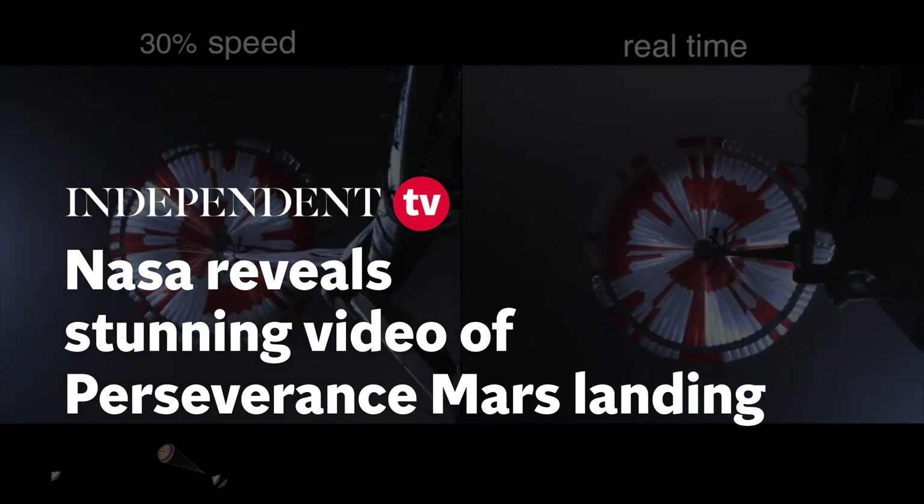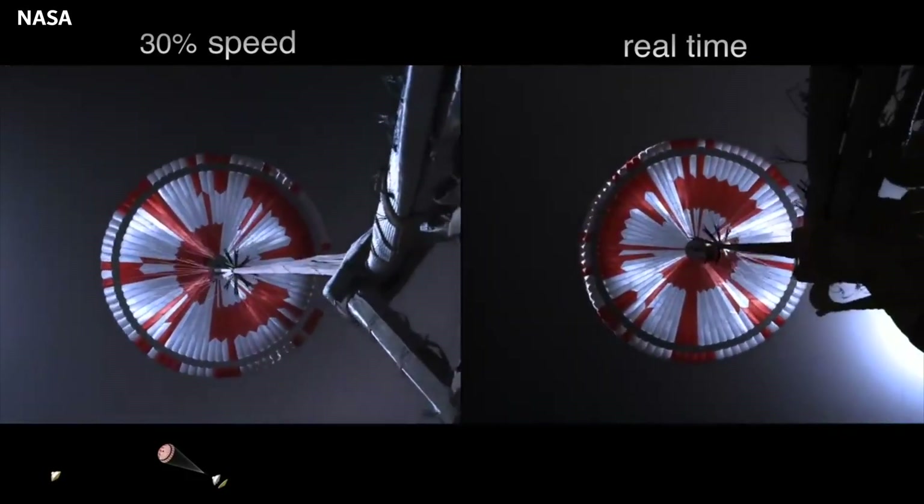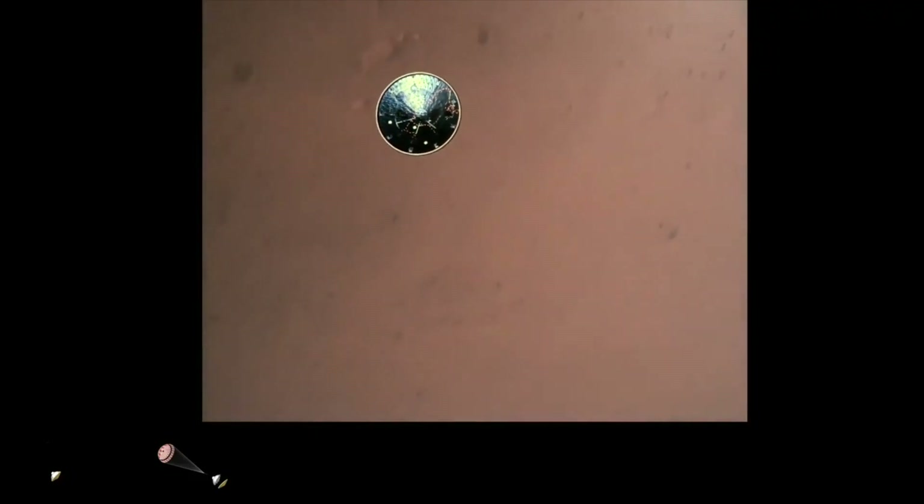The navigation has confirmed that the parachute has deployed, and we are seeing significant deceleration in the velocity. Our current velocity is 440 meters per second at an altitude of about 12 kilometers from the surface of Mars. Heat shield set. Perseverance has now slowed to subsonic speeds, and the heat shield has been separated. This allows both the radar and the cameras to get their first look at the surface. Current velocity is 145 meters per second at an altitude of about 9.5 kilometers above the surface.